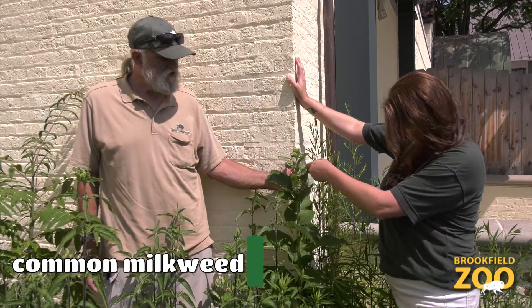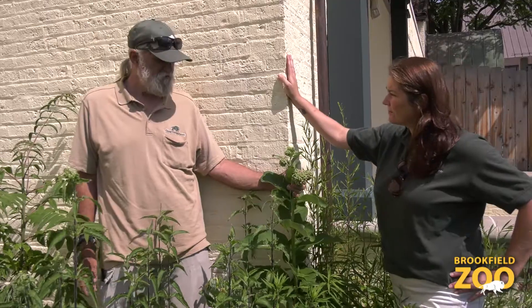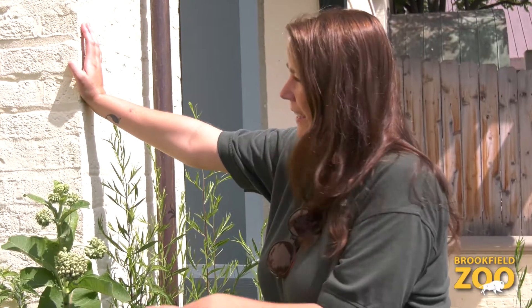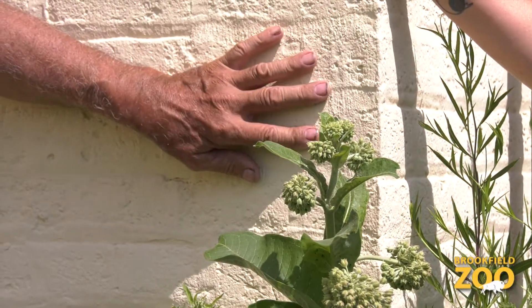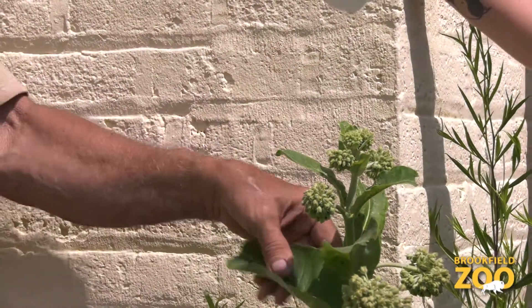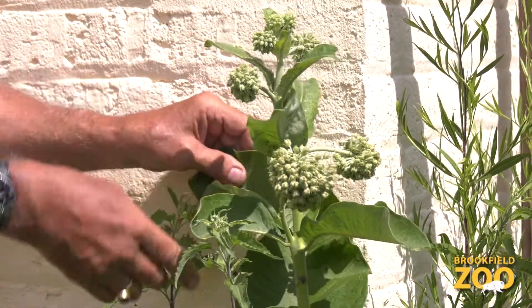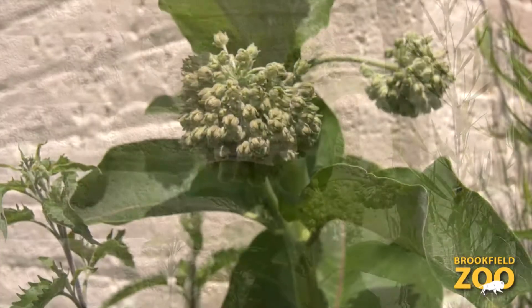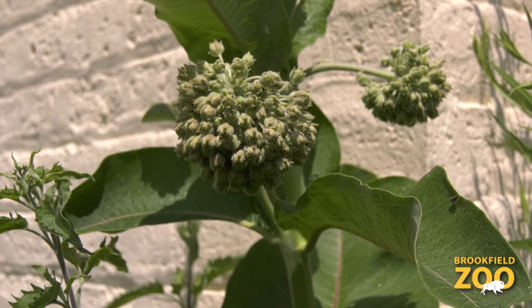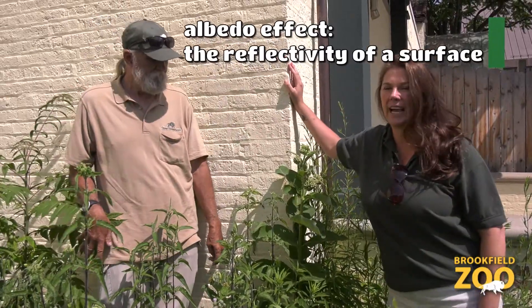The most used plant by the monarch butterfly is the common milkweed, which is right here. This is actually the tallest and the earliest blooming milkweed in the whole zoo. The reason is because of this wall — this wall reflects heat, which stimulates the growth of this plant, makes it taller, and causes it to bloom first. That's the albedo effect, the reflectivity.